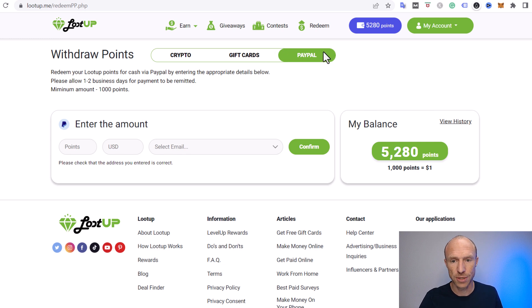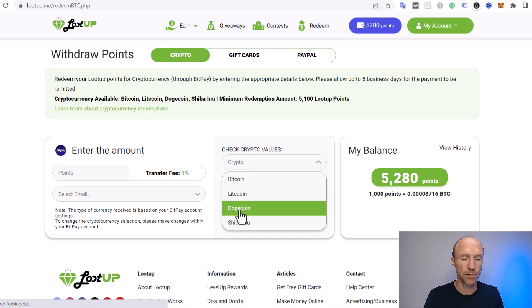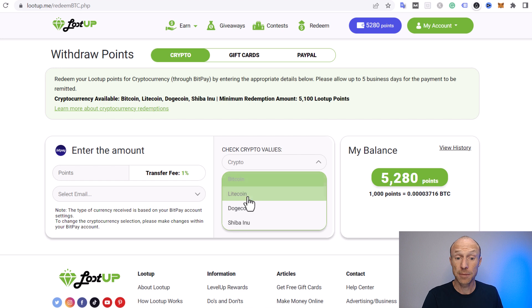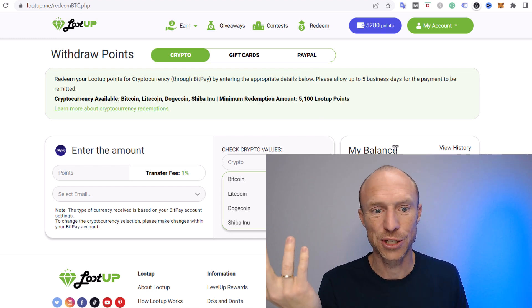The different payout methods include PayPal, gift cards — the exact gift cards depend on your country — and crypto. For crypto, you can get paid in Bitcoin, Litecoin, Dogecoin, and Shiba Inu, which are a little unusual for get-paid-to sites to offer. Just be aware it's currently processed through BitPay. I like that it offers gift cards, crypto, and cash, so no matter your preferences you can find a way to get paid.